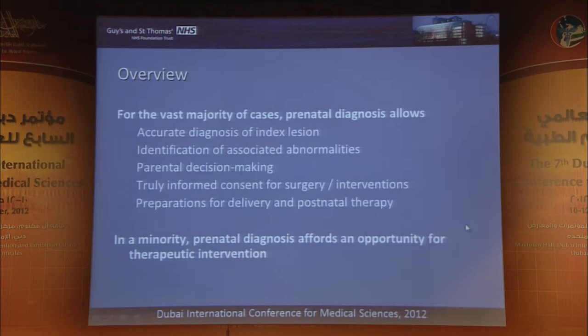For any screening test, what prenatal diagnosis is allowing us is an accurate diagnosis of the index lesion, identification of associated abnormalities, parental decision-making, and then — moving on to something I'll say a bit more about — informed consent for surgery and interventions, and preparation for delivery and postnatal therapy.